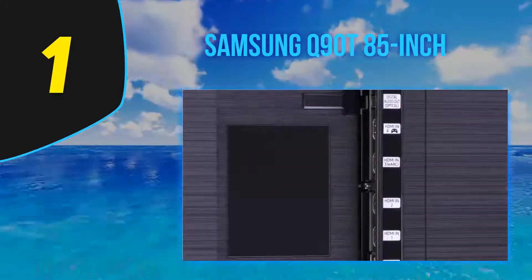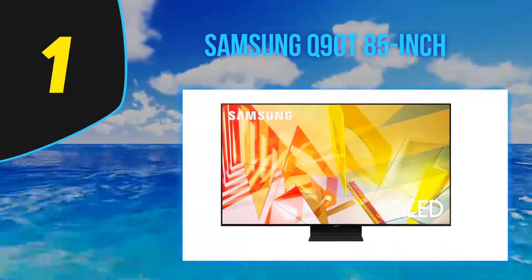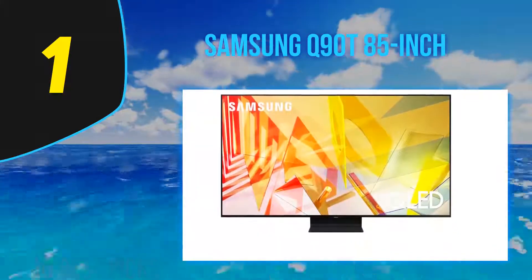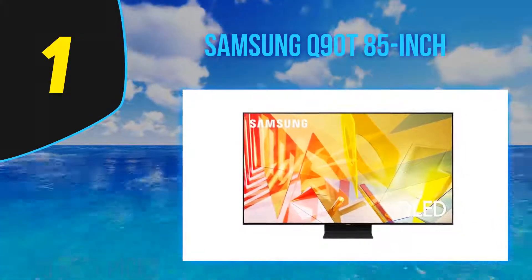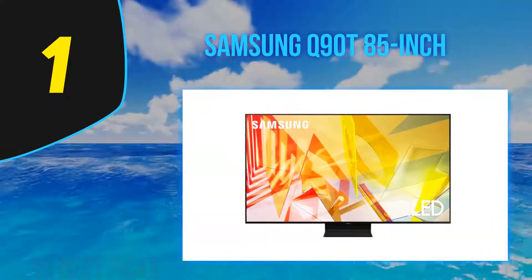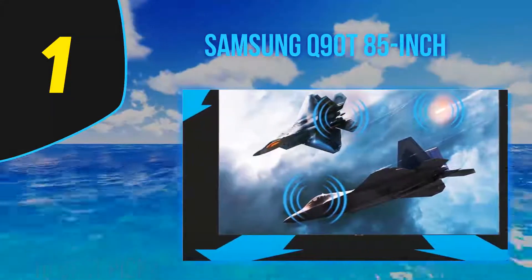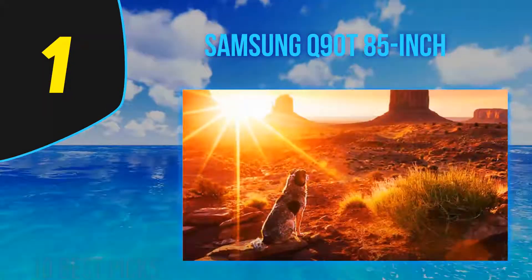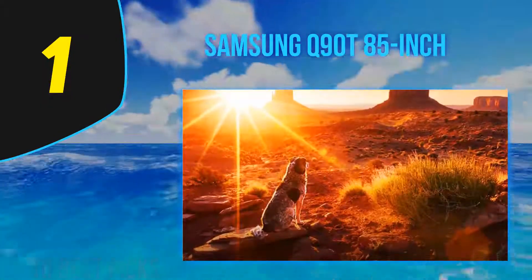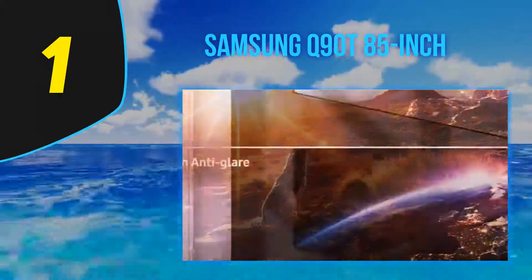The Samsung Q90T is Samsung's flagship 4K QLED TV for their 2020 lineup. Due to Samsung shifting their lineup, it replaces the Samsung Q80R QLED rather than the Q90R QLED. There is a Q95T that's closer to the Q90R as it still has the One Connect box, but it's only available in Europe. The Q90T's main competitors are the LG BX OLED, the Sony X950H, and the Vizio P Series Quantum X 2020. It has an exceptional design — clean, modern, and simple with thin bezels on all sides and a center-mounted stand.